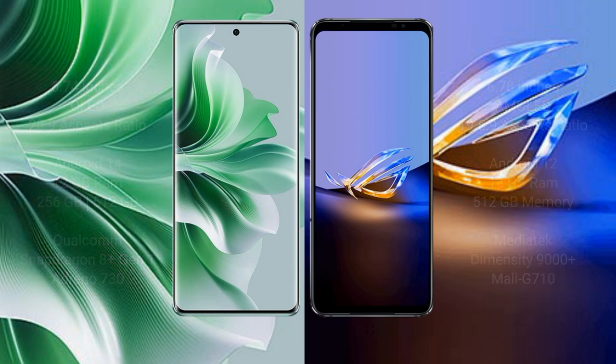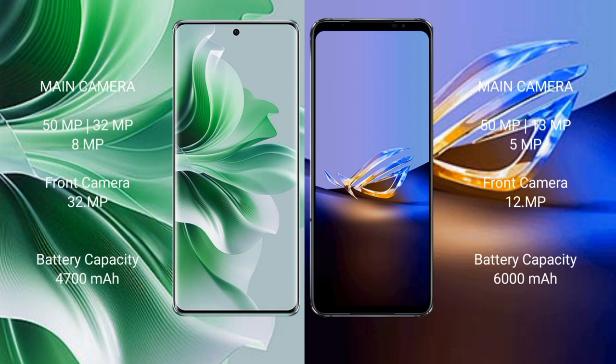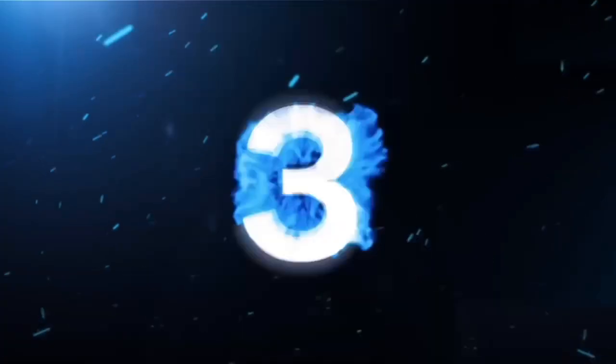OPPO Reno 11 Pro features a triple rear camera setup: 50MP + 32MP + 8MP, and a 32MP front camera. Asus ROG Phone 6D Ultimate features a triple rear camera setup: 50MP + 13MP + 5MP. OPPO Reno 11 Pro has a 4700mAh battery with 80W fast charging. Asus ROG Phone 6D Ultimate has a 6000mAh battery with 65W fast charging.